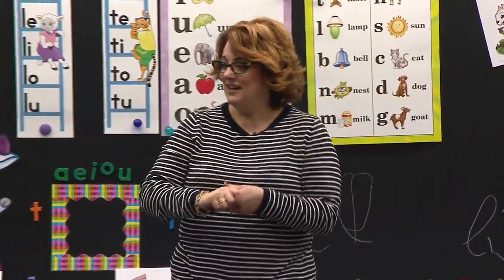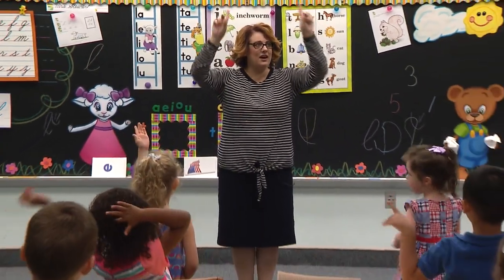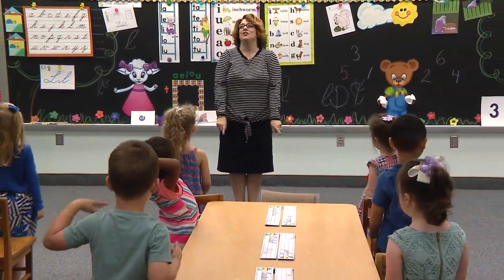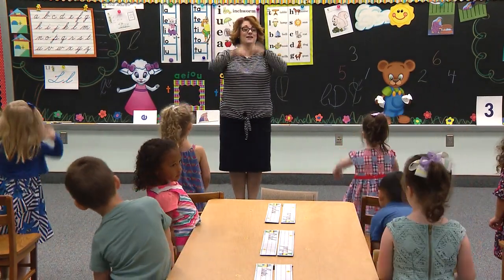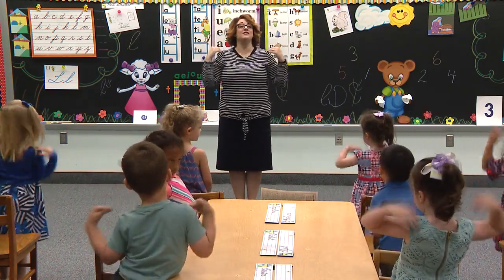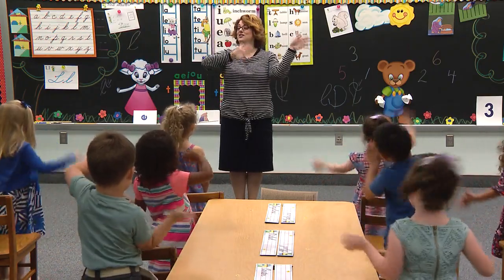Class, stand. Get out your exercises. Here we go. At our houses they live in the upstairs, the downstairs, and the basement. Upstairs, downstairs, in the basement. Upstairs, downstairs, in the basement. Upstairs, downstairs, in the basement. This is where our letters live.